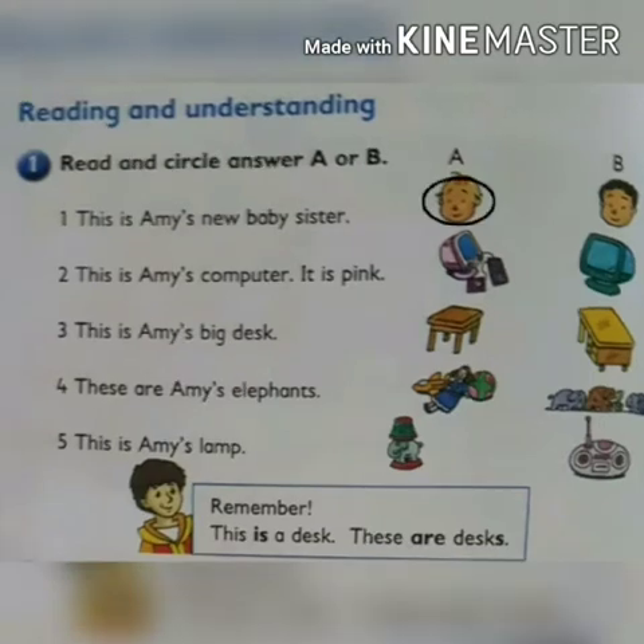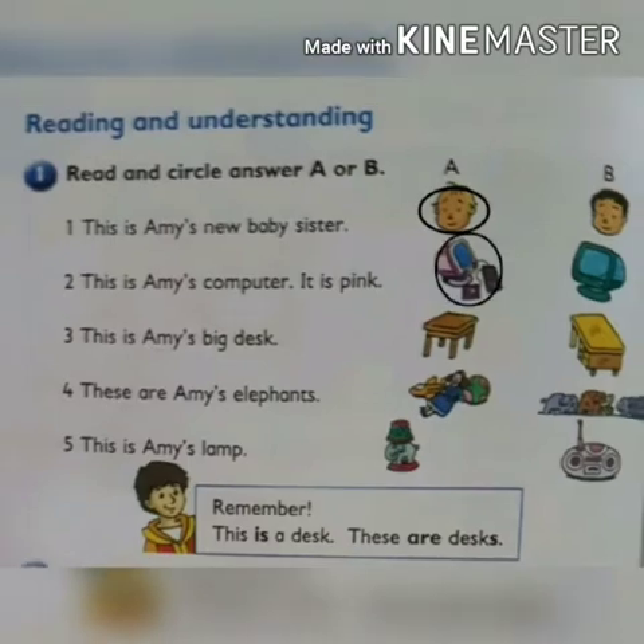This is Ami's computer. It is pink. Now look at these pictures. Which computer is pink? In the first picture, it is pink. So circle. This is Ami's big desk. These are Ami's elephants. This is Ami's lamp.